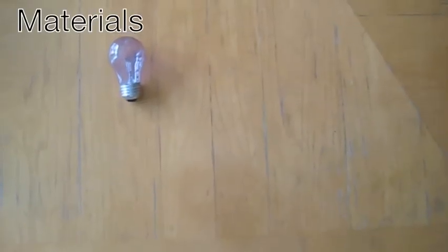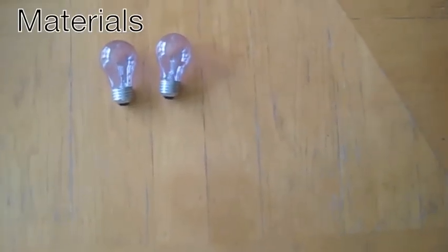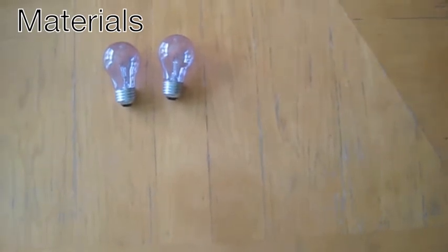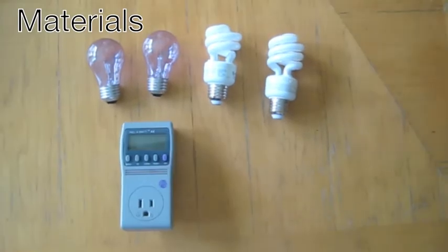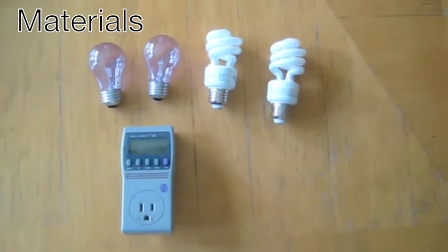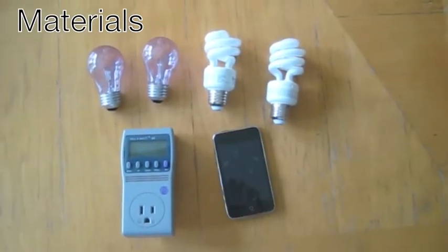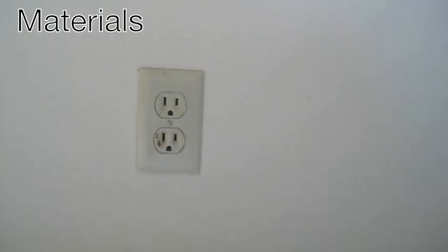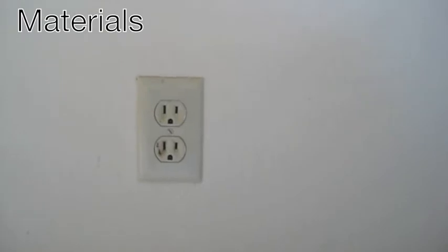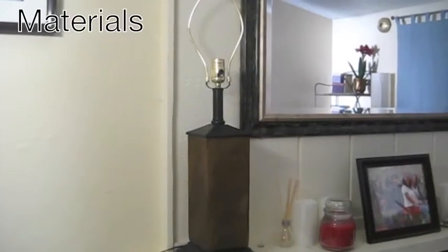In this experiment you will need a 40-watt incandescent light bulb, a 60-watt incandescent light bulb, a 40-watt CFL light bulb, and a 60-watt CFL light bulb. You'll also need a wattage meter that you can find at Home Depot, a timer — in this case we used an iPod — pen and paper, a typical household outlet, and a lamp.